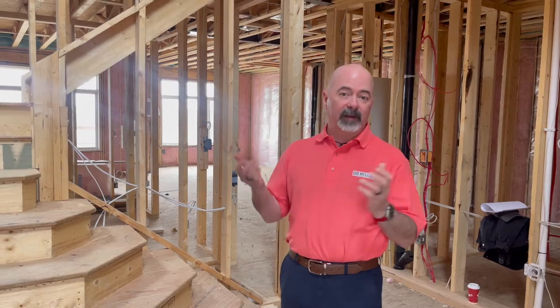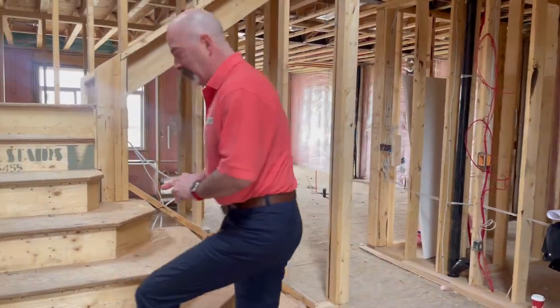Now we're going to go upstairs. This wonderful home has three floors above grade — that means we have the nice main floor that we've just seen. Now we're going up to the second floor, which is the general living area or sleeping area for everybody, so come on up.